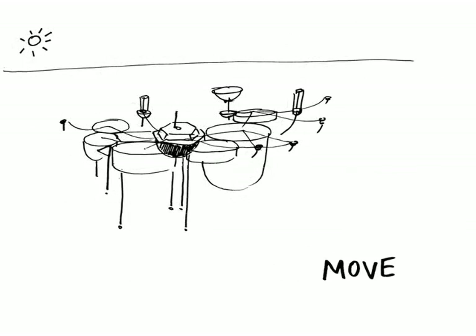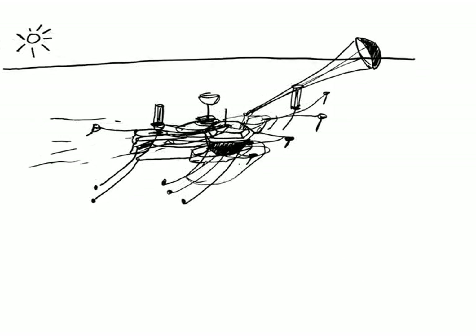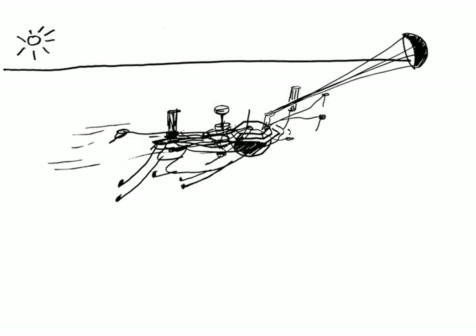When we want to move, Open Sailing stretches for the maximum speed, using ocean currents and winds to move efficiently. Nets are raised while kites drag the vessel along in the water.